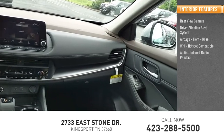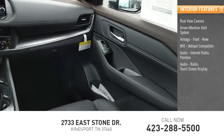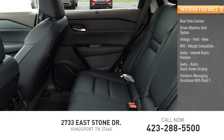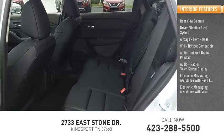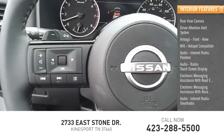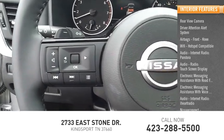Audio and internet radio including Pandora, iHeart Radio, and a touchscreen display. Electronic messaging assistance with read function and voice recognition. Nissan Connect and satellite communications.